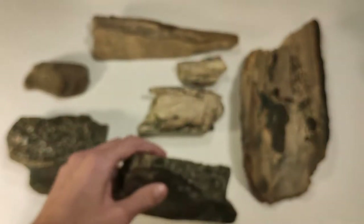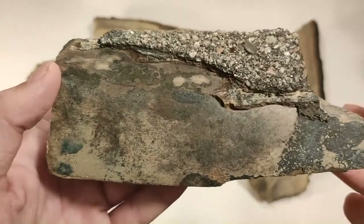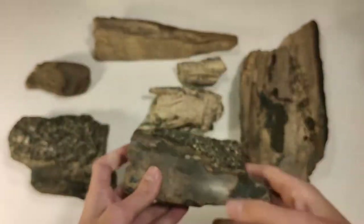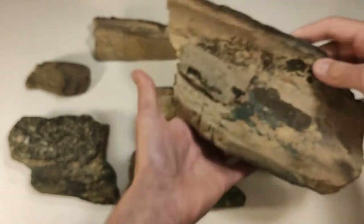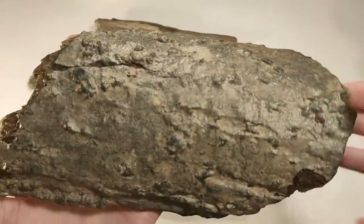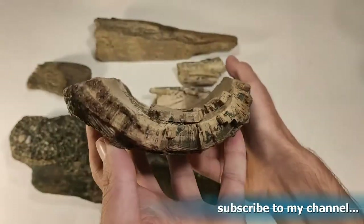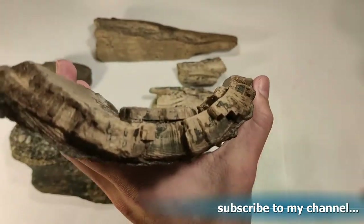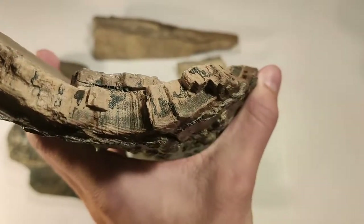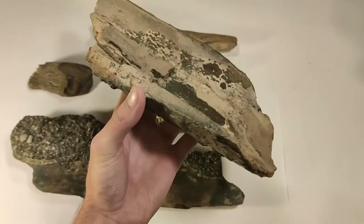The mammoth tusks were around 2.5 meters long on average. This piece is also a wonderful piece. This is my biggest one I've found so far — do you see the Schrager lines? So cool!